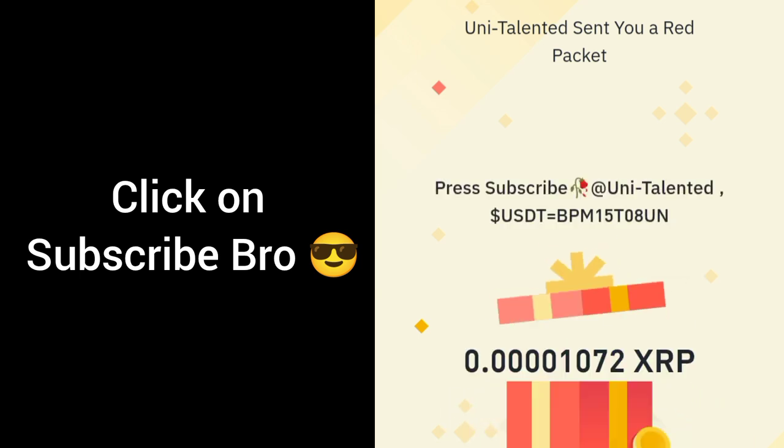Click on subscribe, click on like, click on share — share with your best friend and give us a comment. Thank you.